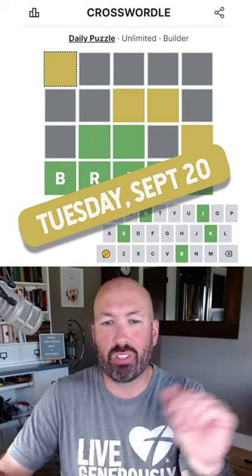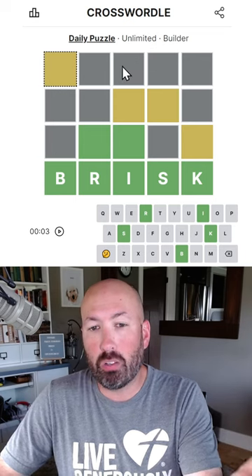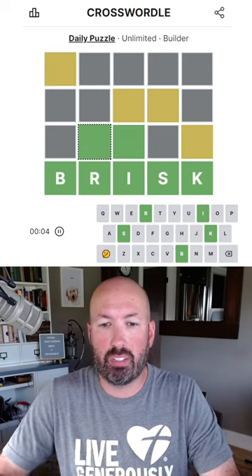All right, I'm looking at today's Crosswordle. It's only four words, so we'll see if we can do this one quickly. Crosswordle is like Wordle, but we have a finished grid with the coloring, and we have to fill in the words. And that's all we need to know.